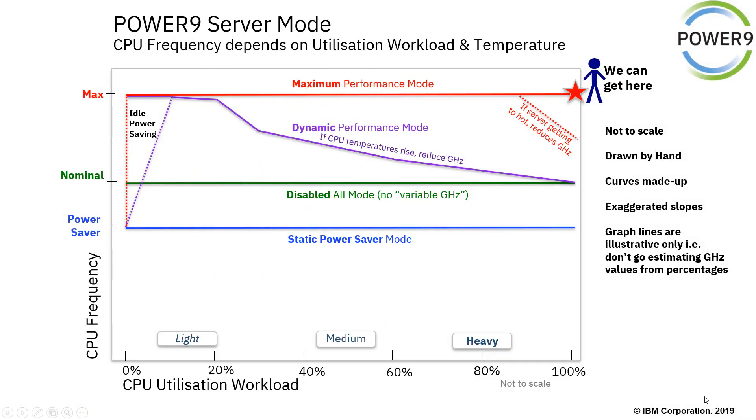Here's a diagram of what's going on. I've got some caveats: not to scale, drawn by hand, curves are made up, exaggerated slopes. I don't want anybody going and looking at a little dent there and saying that's at 61.5% — I've made this up just to illustrate what's going on. If you put it in Power Saving mode and it's down at this level for long enough, it will go down to the Power Saving gigahertz rating. In Maximum mode it will run at the maximum speed, speeding up the fans if necessary, and quite often we get all the way to 100% busy on my Power 9 computers.